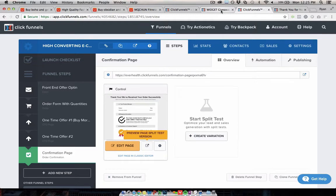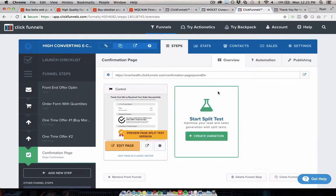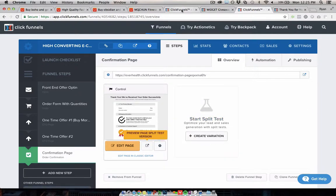That is it for now. Any questions, let me know in the comments section below and check out this funnel template — it works really well. Thanks.